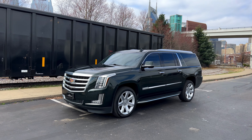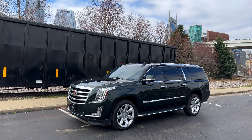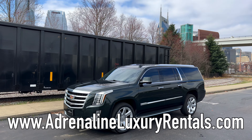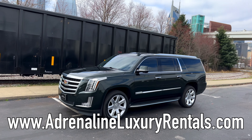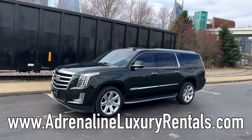Welcome back to the channel, folks. Today we're doing something a little different — we're trying to make sure you know that you can rent something like this. This is from one of our new vendors, Adrenaline Luxury Car Rentals. They are at the event and they will be on our social media.